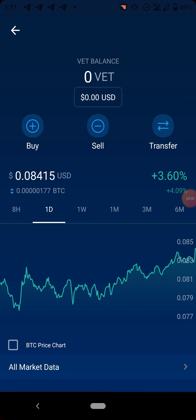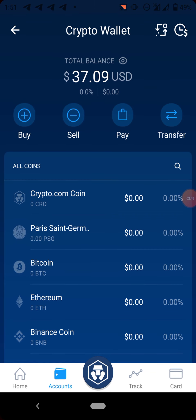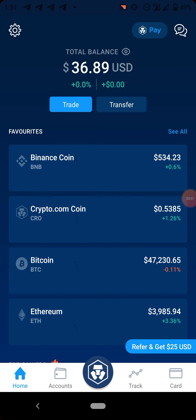VET is available on the VeChain network and as you can see the price is around $0.084. Let's quickly check the withdrawal fee.